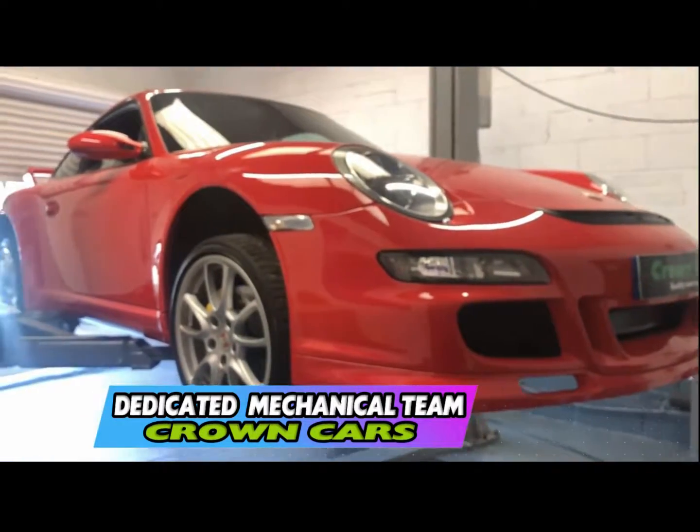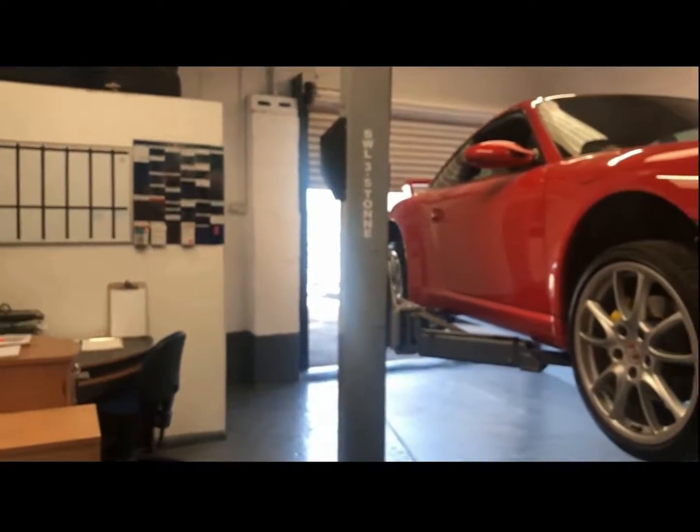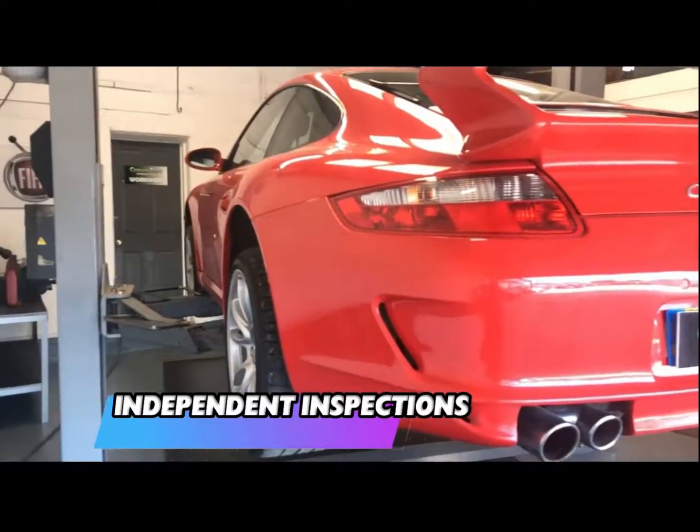We also offer any independent inspection, whether that be the AA or RAC or your own professional to inspect the vehicle, and use of our workshop is then welcome.